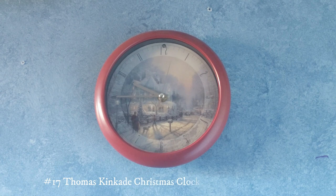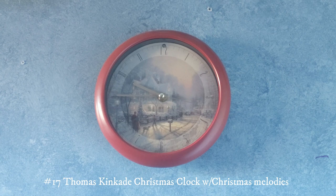This one right here is a Thomas Kinkade clock. It's Christmas themed with a red case and it will play Christmas melodies every hour. I got this one at Savers for $4 but I don't remember when.